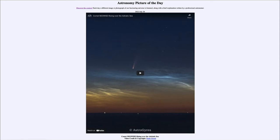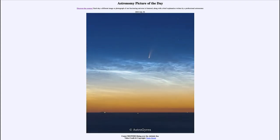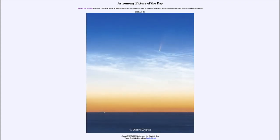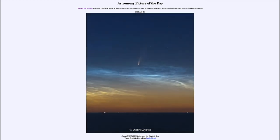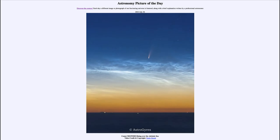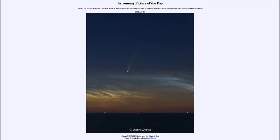We'll watch the video clip, which shows the comet as it rises up above the eastern horizon and slowly gets higher and higher in the sky. You'll also watch as the sun begins to rise and it gets lighter. A couple of things to note here.